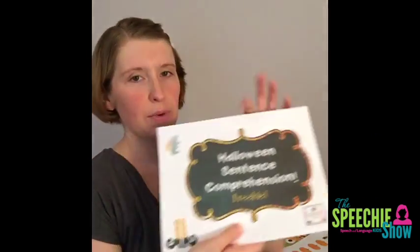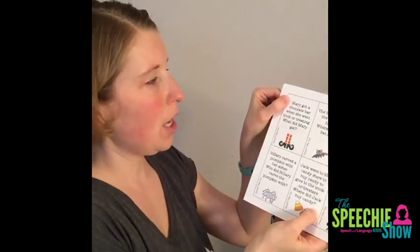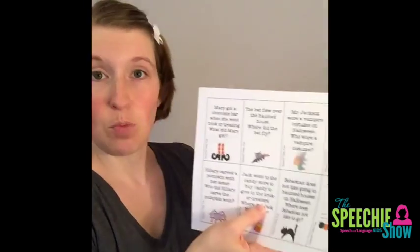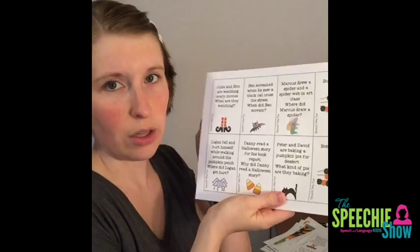Next we have Halloween Sentence Comprehension from Speech Time Fun. You read a simple sentence and then ask a WH question — great for children working on listening comprehension and WH questions. For example: 'Mary got a chocolate bar when she went trick-or-treating. What did Mary get?' Students have to identify whether the question is what, who, where, or when, and then answer. You can also add your own yes/no and WH questions for more practice. There's a ton of cards and instructions for turning it into a game, including bonus turn cards.